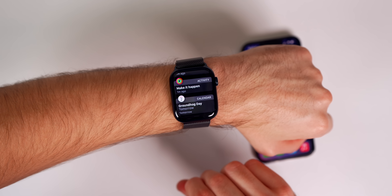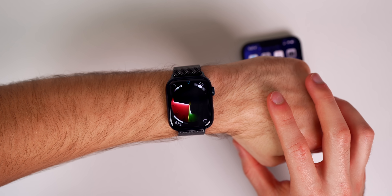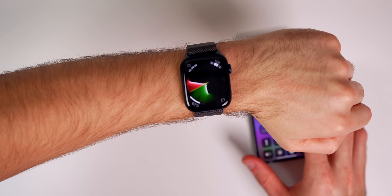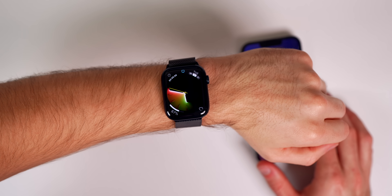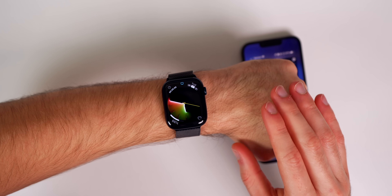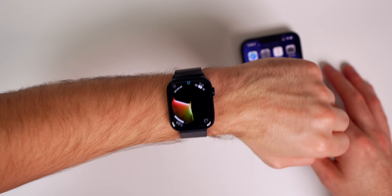I've also noticed my notifications have been very inconsistent lately — sometimes I get them, sometimes I don't at all. That only started happening after watchOS 8.4. I've also had issues with Focus mode getting stuck even when I turn it off on another device like my iPhone. It doesn't happen every single time. Apple didn't specify in the release notes exactly what's been patched, so it's really for us to test out. If you've experienced any of these or anything else, let me know in the comments.